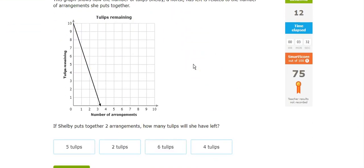Trying to get to the challenge zone. 2 arrangements — number of arrangements, 2 arrangements — gives her 4 tulips remaining.